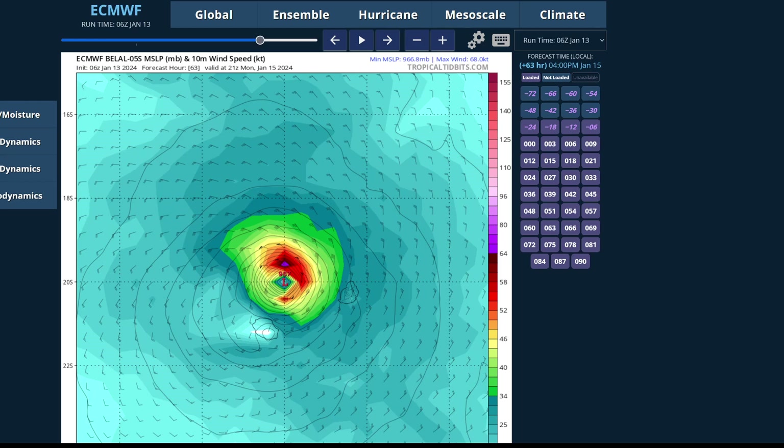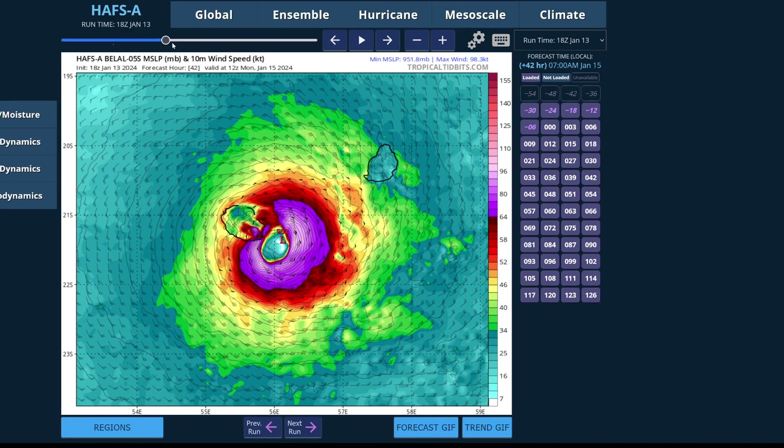Just a note: the European operational run is differing from its ensemble mean. The ensemble mean is more similar to the HAFS and the GFS. But either way, even if the system does come south, you're still looking at the potential for significant impacts in Mauritius. The Tropical Storm force wind field is expanding far enough north to bring Tropical Storm force winds into Mauritius on this run.